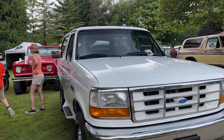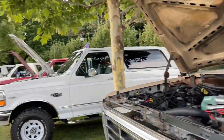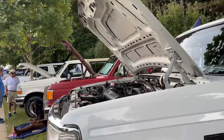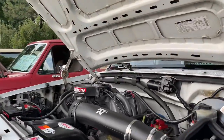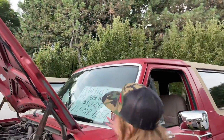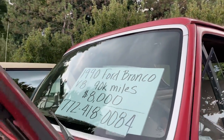The juice is loose with this one — got all the bigger Broncos out here, pretty cool, people just blend them. And if you want to buy one while you're here, why not? Eight thousand dollars, 90,000 miles — you can buy this one.